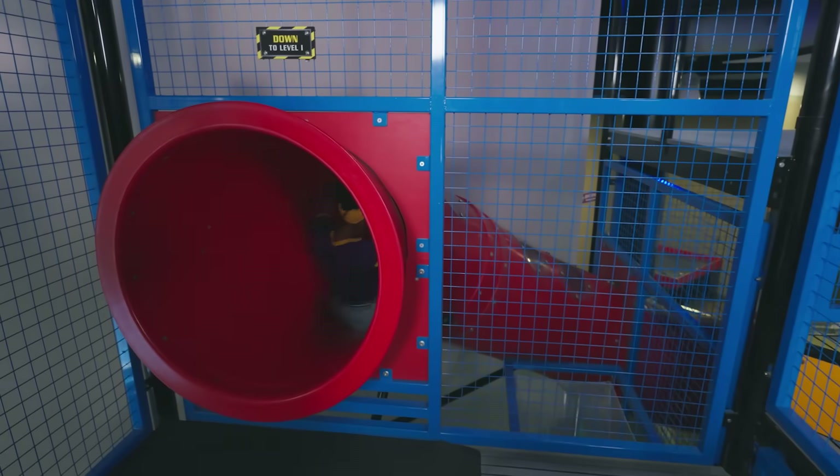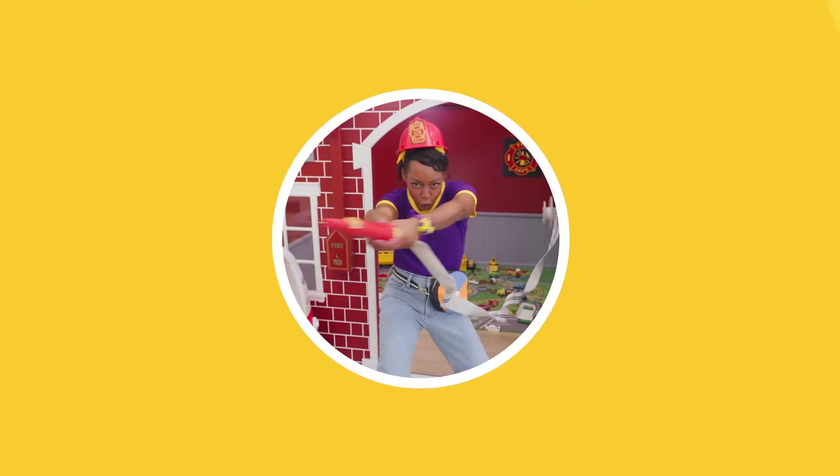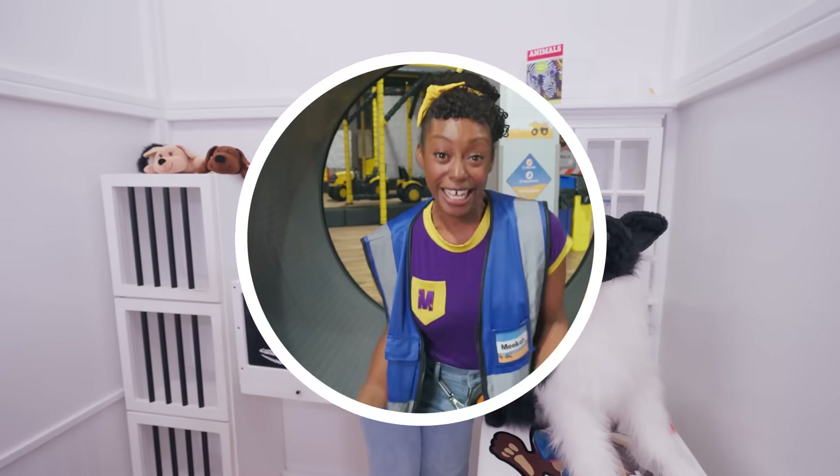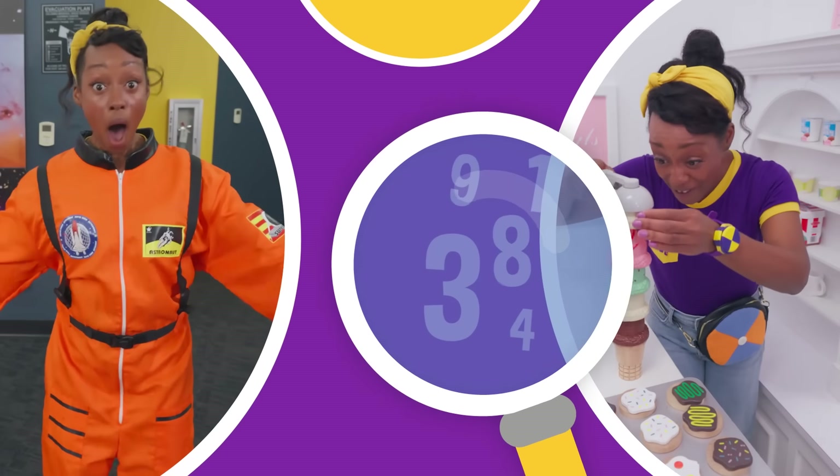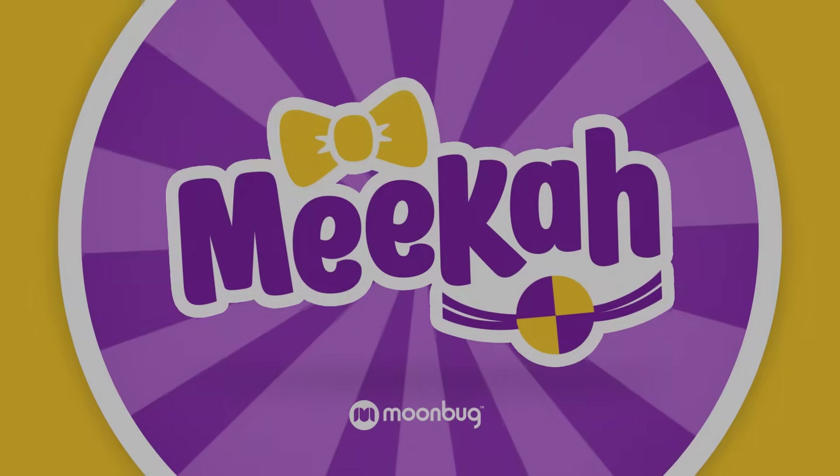Come on, everyone! Let's make learning fun with Mika! Mika, Mika — so much to learn about, it'll make you want to shout, Mika! Ha-ha!